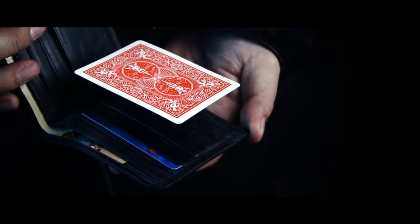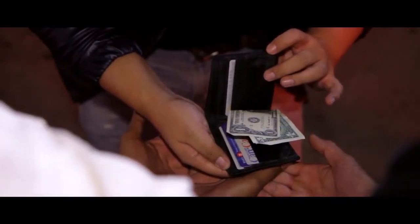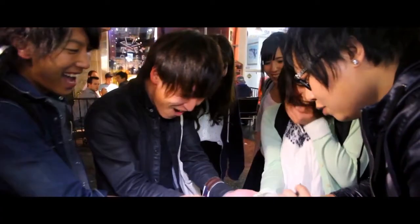With nothing extra to carry — just you and your wallet. It works with any bifold wallet style. Once you set up, you are always ready to amaze. So get ready to float.